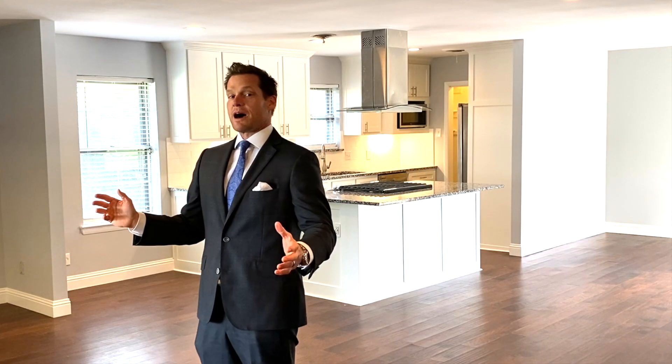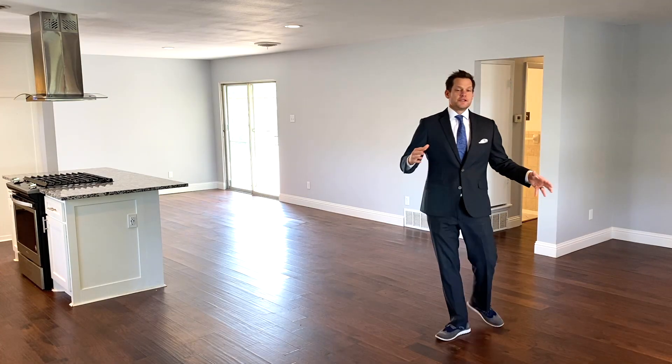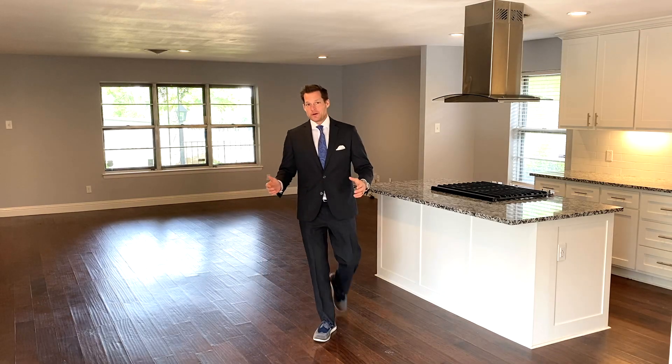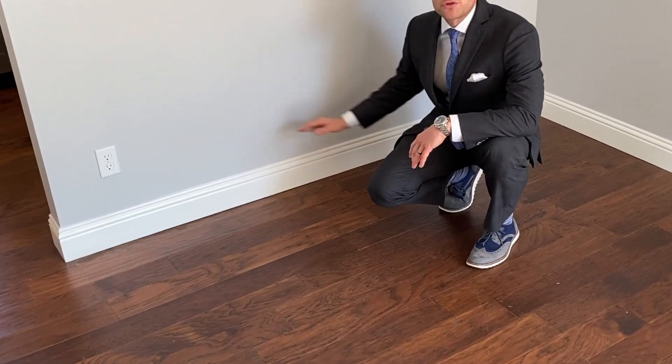Some of the newly remodeled features of the home include this wall that was removed to give you this open concept flow, which is only complemented by the brand new engineered hardwood floors throughout the entire home.